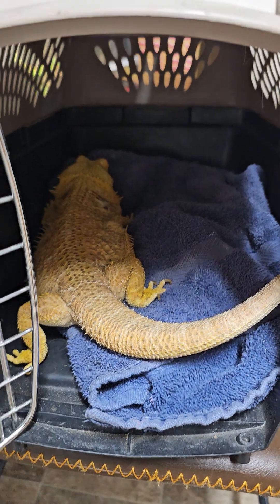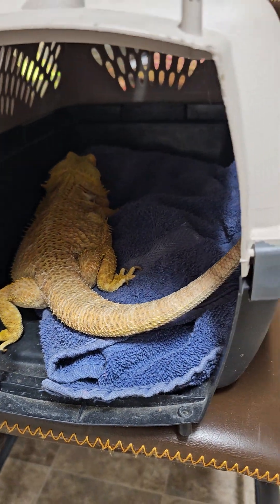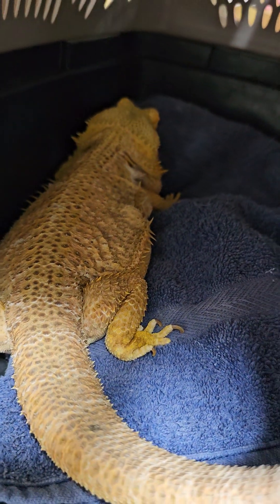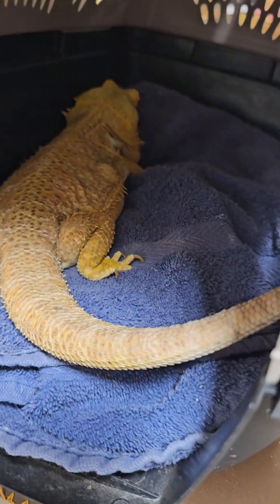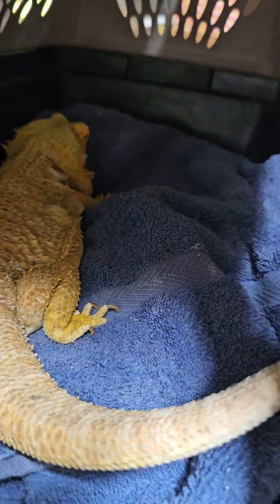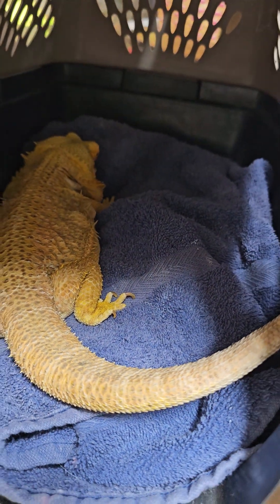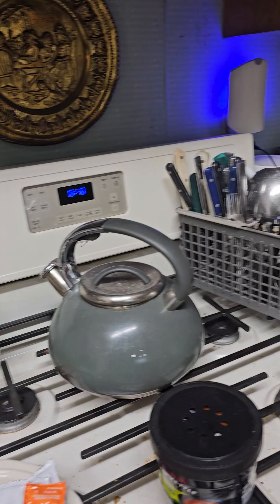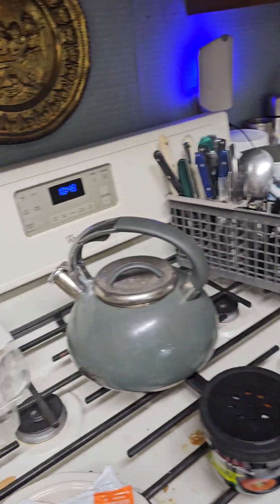Don't bring any water or food for her because she's just had water. I gave her some worms when I first woke up. Now she may poop — if she poops it's not like it smells pretty bad, but it does get on your clothes and it stains, kind of like maybe iodine or something.